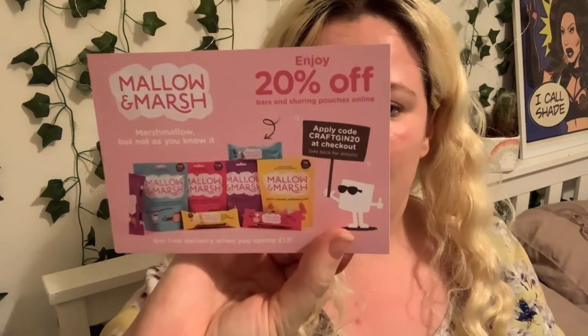And 20% off Mallow and Marsh using code 'craft gin 20' — it says it's available in a few stores. Free delivery, minimum spend 13 pound, must be entered at the basket page. I'm a little confused — I might need to look into how you actually buy those because it's telling me retailers that sell it.